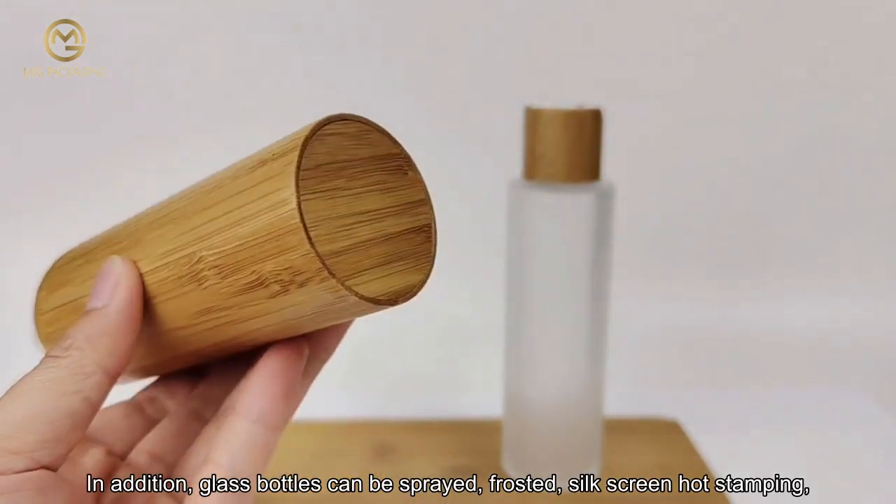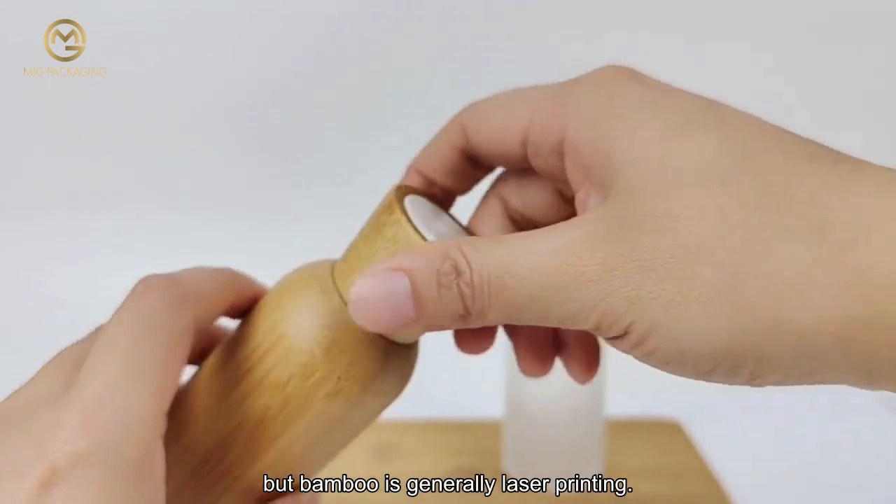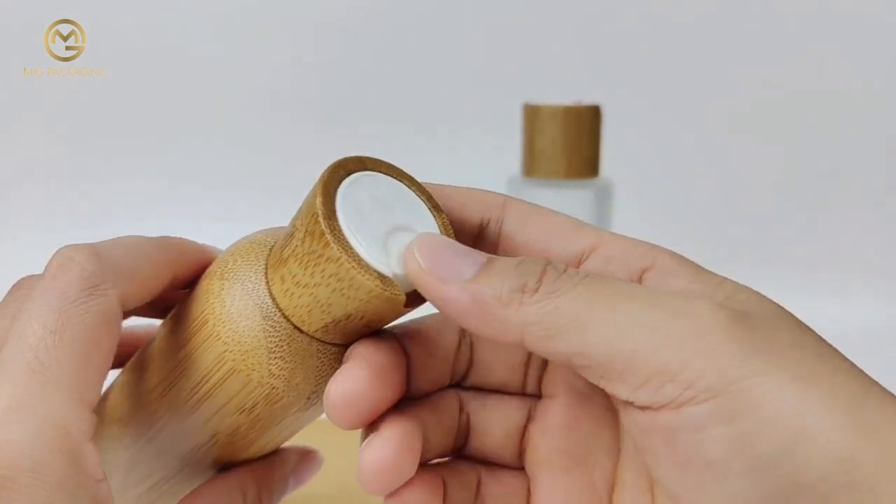In addition, glass bottles can be sprayed, frosted, silk screen, or hot stamping. Bamboo is generally laser printing.